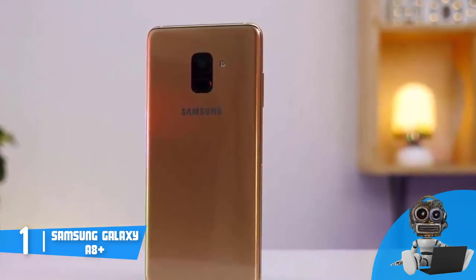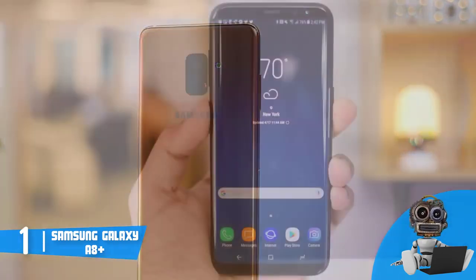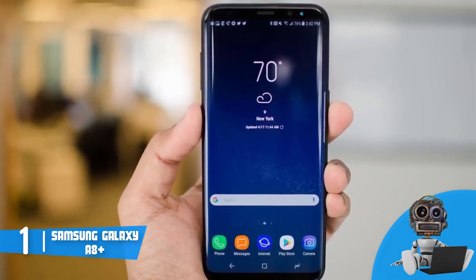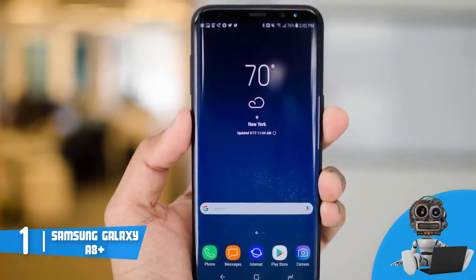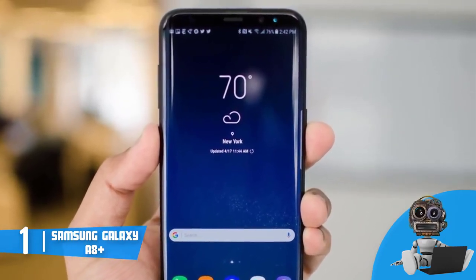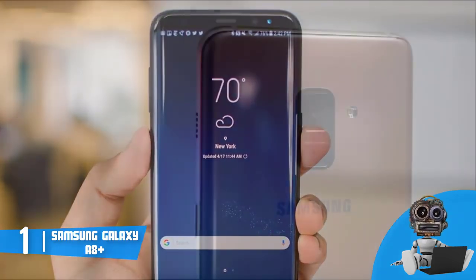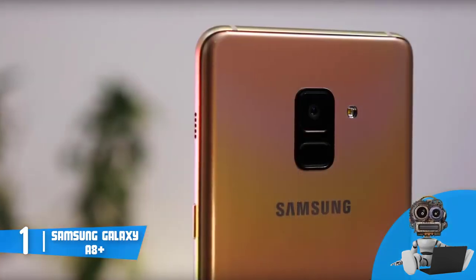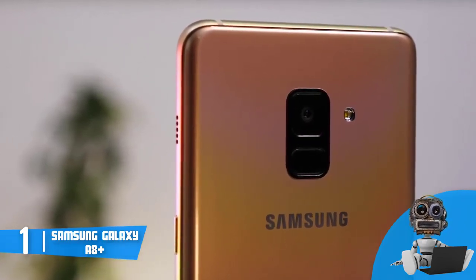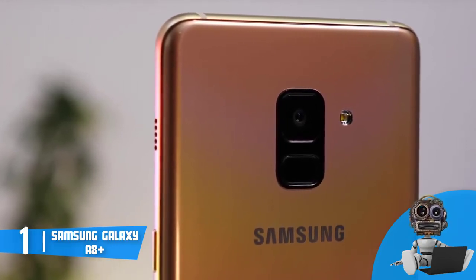The entire front part looks like it's occupied by its wonderful 6-inch screen, while at the top you can notice its dual-frontal 16-megapixel and 8-megapixel cameras. At the back, positioned at the middle, you can find a 16-megapixel camera, so with this smartphone you can capture all your unforgettable moments. The A8 Plus body also has an IP68 water resistance rating, though I'd recommend you avoid swimming with this device.